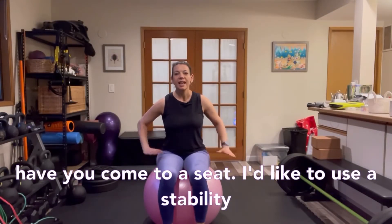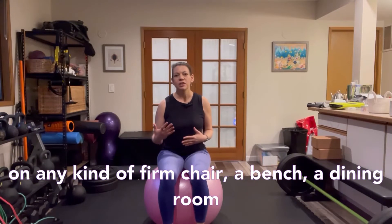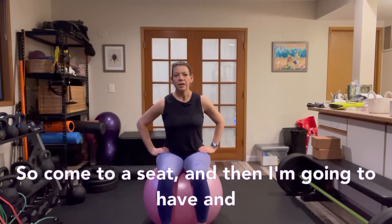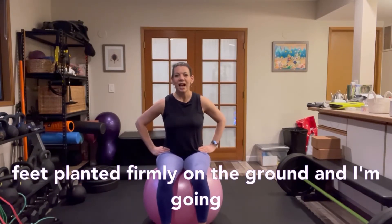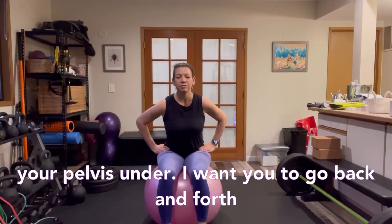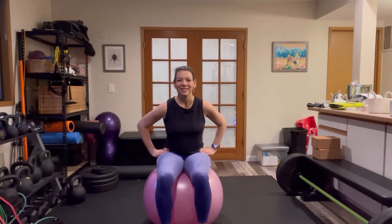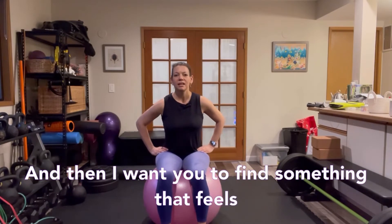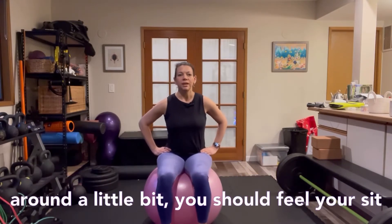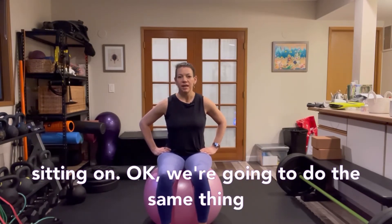To find that stacked alignment, come to a seat — I'd like you to use a stability ball if you have one, but a firm chair, bench, or dining room chair works too, somewhere you can feel your sit bones grounded. Rock your pelvis forward and tuck your pelvis under, going back and forth a couple of times exploring your pelvis range of motion. Then find something right in the middle — that's your neutral posture. You should feel your sit bones grounded into the surface.